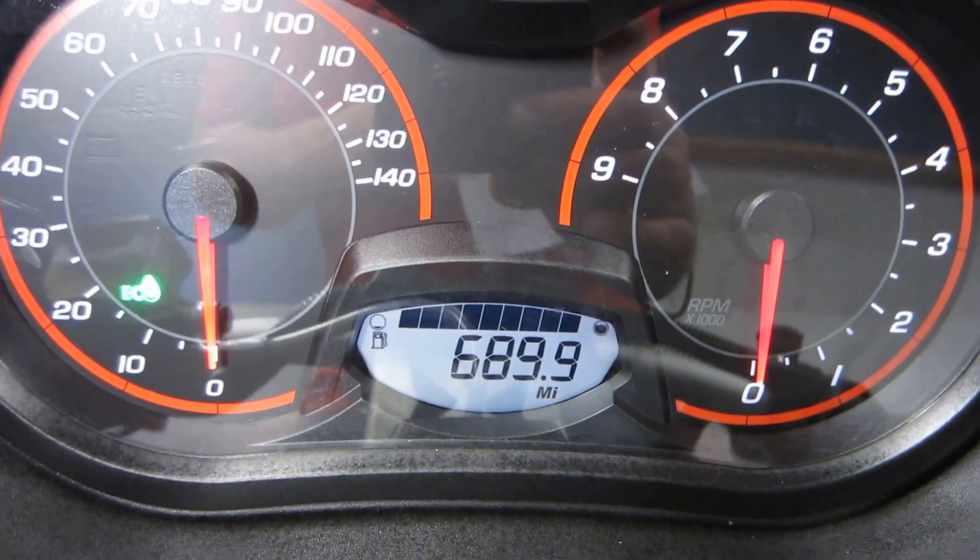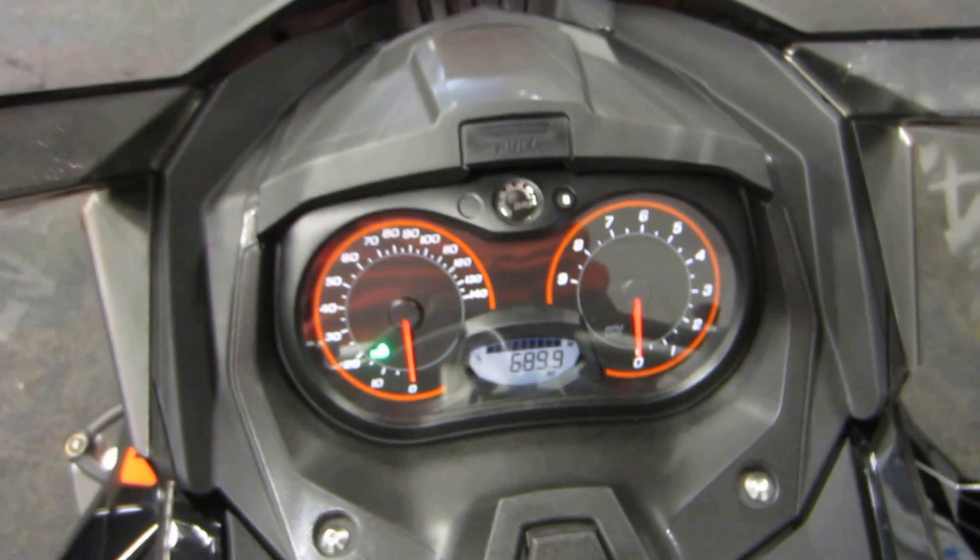That's 689.9 miles on the odometer. It also has a rear storage trunk.